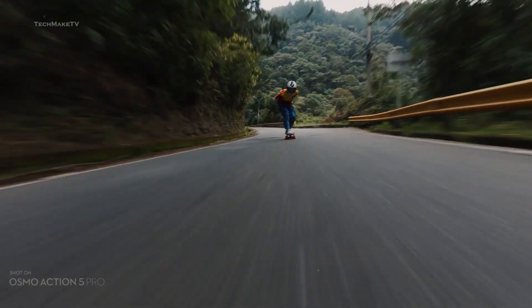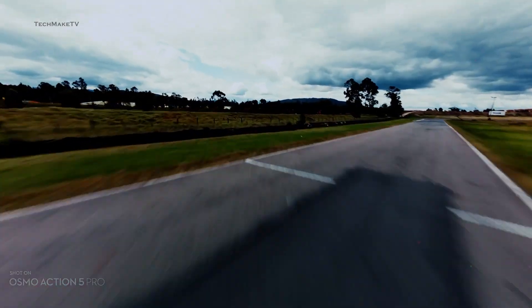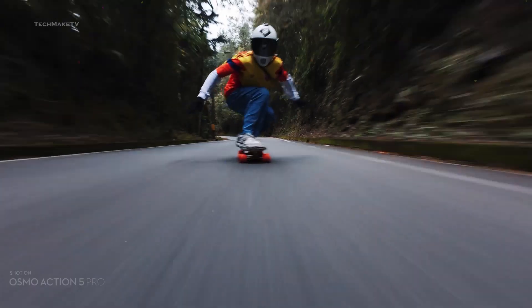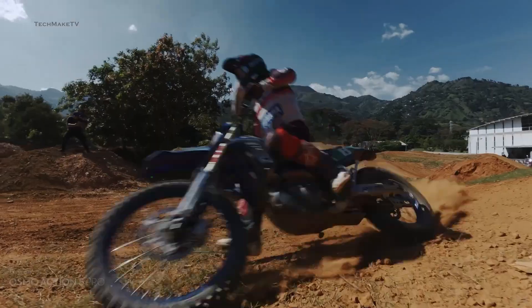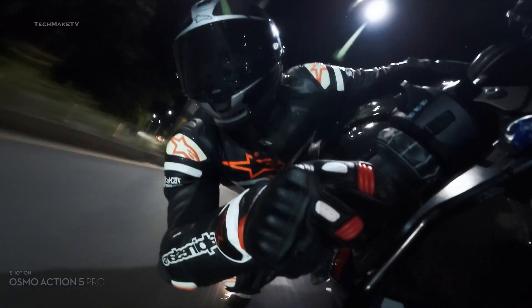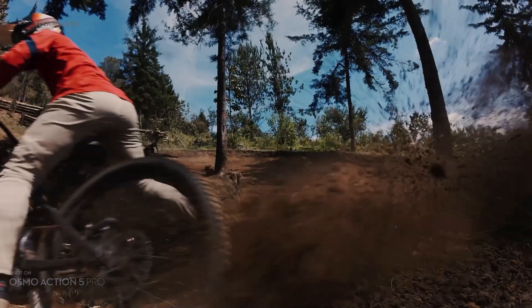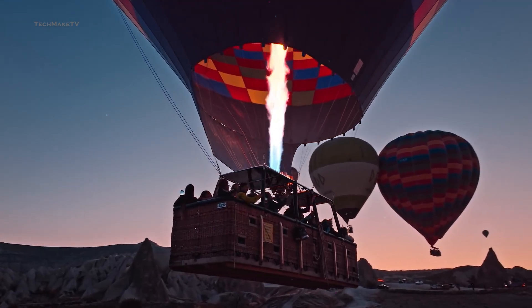Let's not forget about the DJI Osmo Action 6, which will also be making its appearance in 2025 along with the 360 camera. So far, there have been only a few leaked images of the Osmo Action 6, but that doesn't give any proper idea about the specs. Both the Osmo 360 and Osmo Action 6 are expected to launch in August this year, even before GoPro launches its Hero 14 Black. We will be sharing more details about the Osmo Action 6 in a separate video, so make sure to subscribe to our channel.